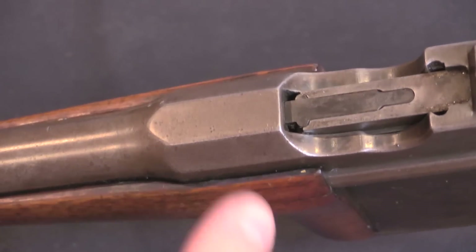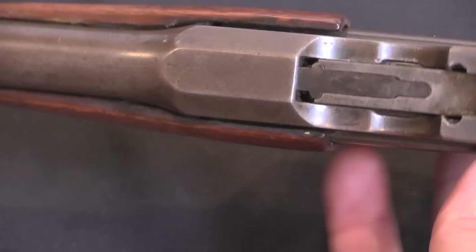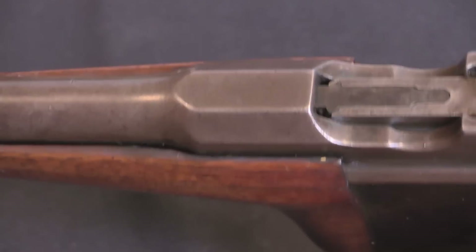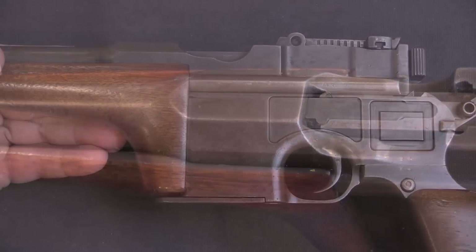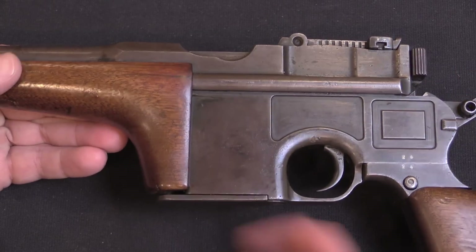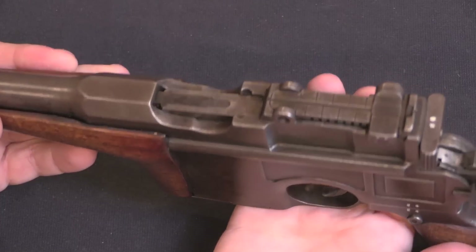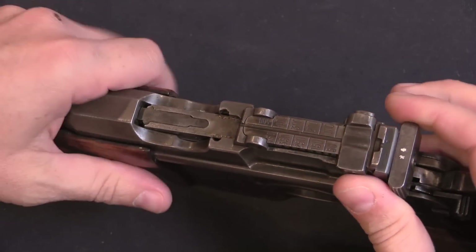Normally on a German-made Mauser carbine we would expect to see some markings on the chamber flats. Taku did not do anything there, which is a little bit unusual. The mechanism is standard C96, it has a 10-round magazine, chambered for the 7.63mm Mauser cartridge, loaded by stripper clips.